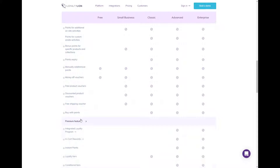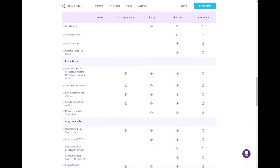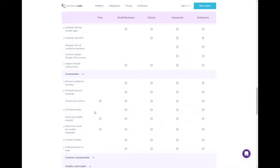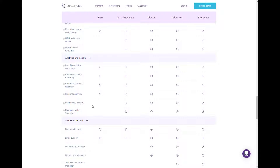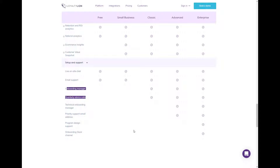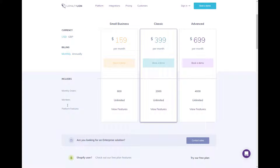Pricing. There is a free option, but you'd never choose Loyalty Lion for their free plan alone — only with the conscious decision that you are going to upgrade as your store grows. They bill based on the total number of orders, which is different than some other tools that bill based on program members, customers, transactions, or feature sets. Their small business plan starts at $159 a month and allows for 800 orders a month. The classic level is $399 and gets you a dedicated rep, onboarding, and quarterly calls with their loyalty experts. Once you reach the advanced tier at between $2,000 and $4,000 orders a month, you gain access to their instant points and in-cart rewards — those super slick conversion, optimization, and retention tools. And then the pricing goes up to enterprise from there.